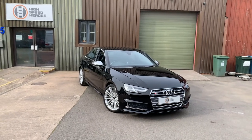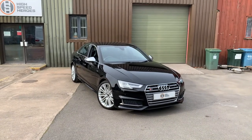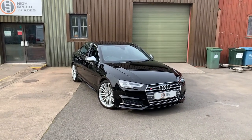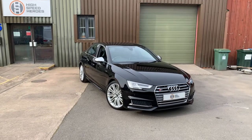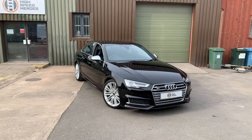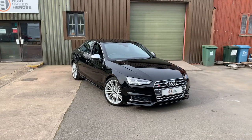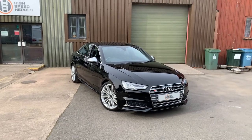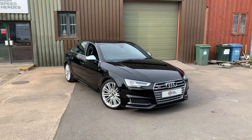Hello and welcome to High Speed Heroes. I've got a short walk-around video for today on our 2017 Audi S4 3.0L V6 Tiptronic Quattro. It's a stunning example with just two owners from new, 29,000 miles on the clock, a full service history predominantly serviced at Audi — all bar its latest service completed at Audi main dealerships. It's got 11 months MOT and a high specification.